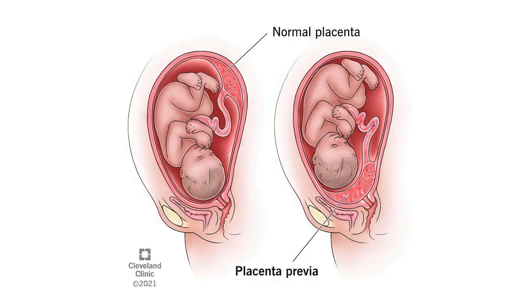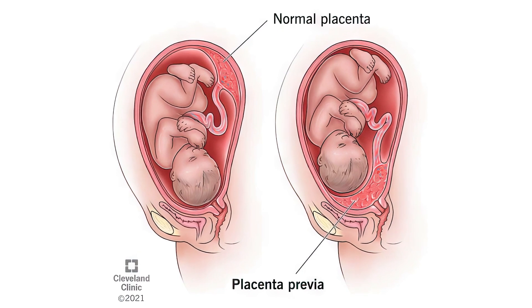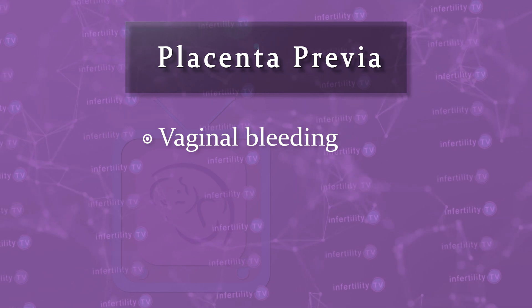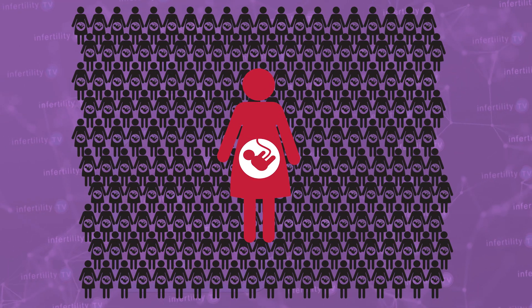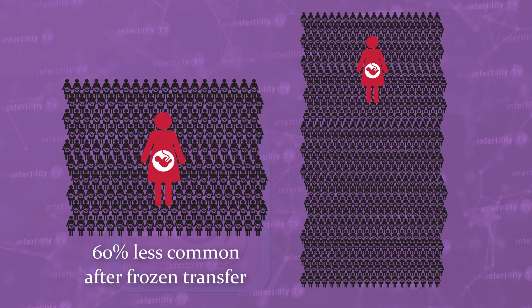Placenta previa occurs when part or all of the placenta covers the opening of the uterus, called the cervix. It can result in mild or severe bleeding during the pregnancy and can prevent a vaginal delivery. It occurs in about 1 in every 200 births, but is actually 60% less common after frozen embryo transfer.